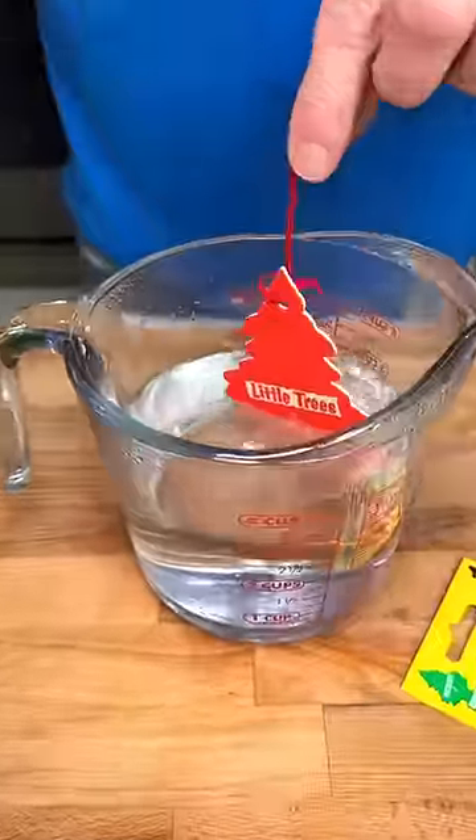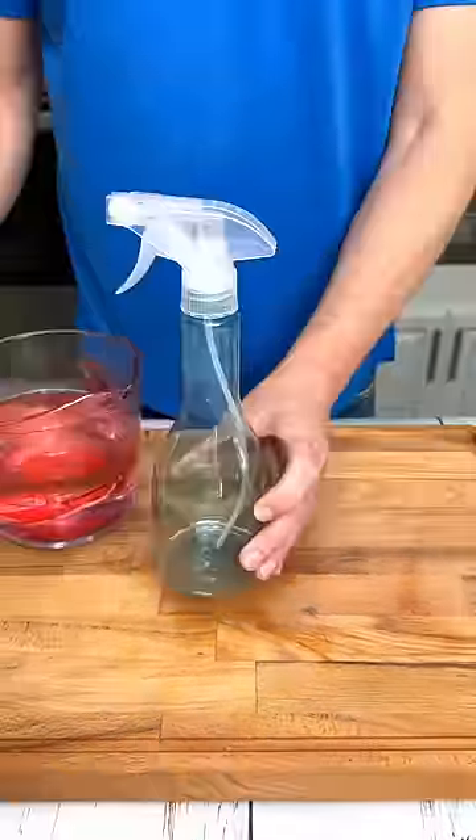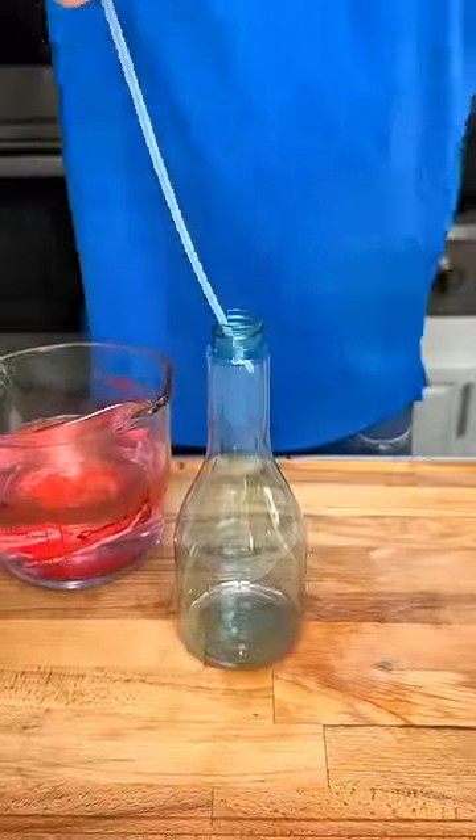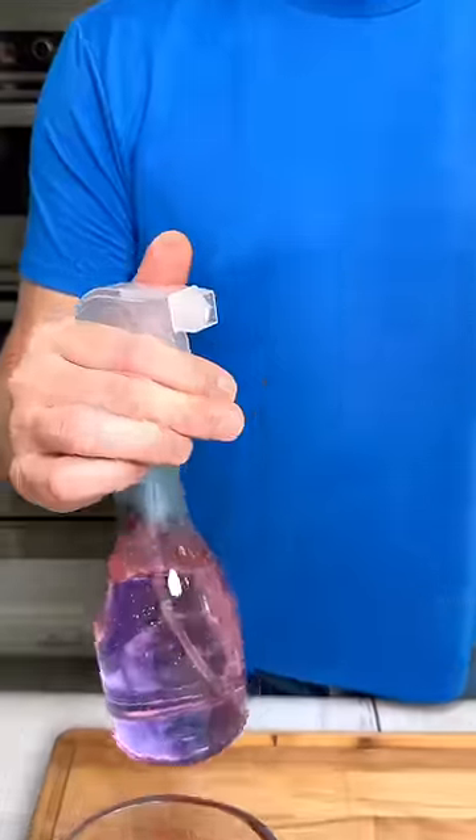You are going to thank me for this household trick. Take your car air freshener, place it into boiling water, stir for 15 minutes. Once cooled, pour it into a spray bottle and keep your house smelling fantastic.